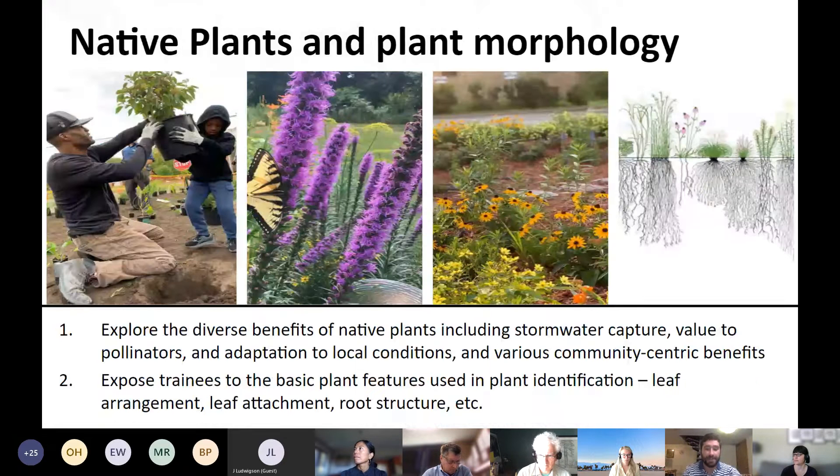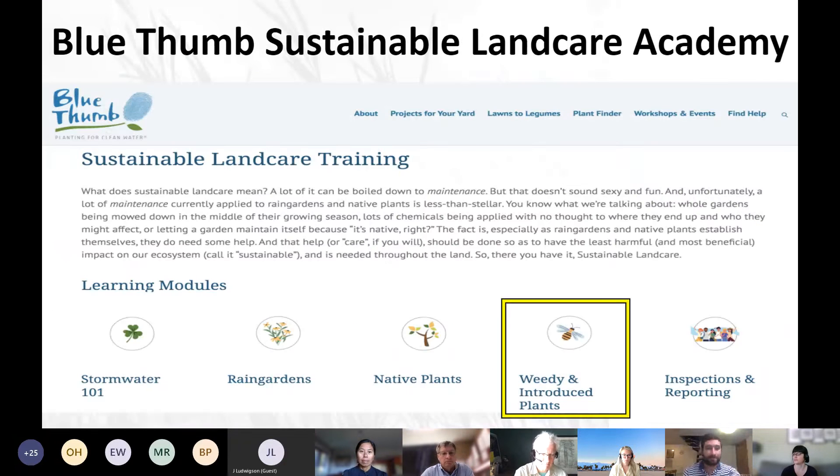From there, we talk about native plants. We have two goals: first, understanding the benefits of native plants — beautifying your community, deep root systems that capture stormwater and protect local water quality, impacts on pollinators and local food production. We also give a thorough introduction to basic plant morphology, covering leaf attachment, leaf arrangement, and root structure. The youth we worked with at the Mississippi River Green Team did a great job learning the basics of plant morphology and using that to identify native plants in the field.